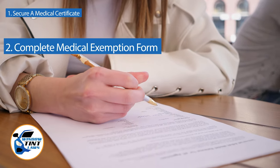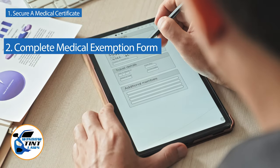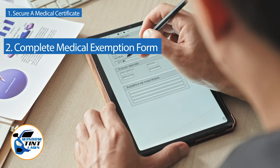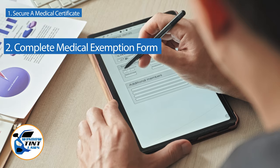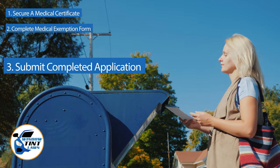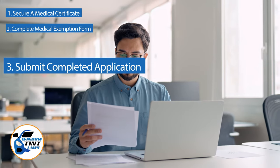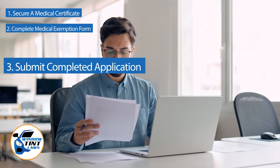Next, complete the medical exemption application as provided by the Florida DMV or Department of Public Safety. Answer all questions thoroughly and attach the required documents, such as the medical certificate. Submit the completed application to the appropriate State Department, which may be done by mail, in person, or online in some jurisdictions. Verify that all necessary documents are included and that the submission is addressed correctly.